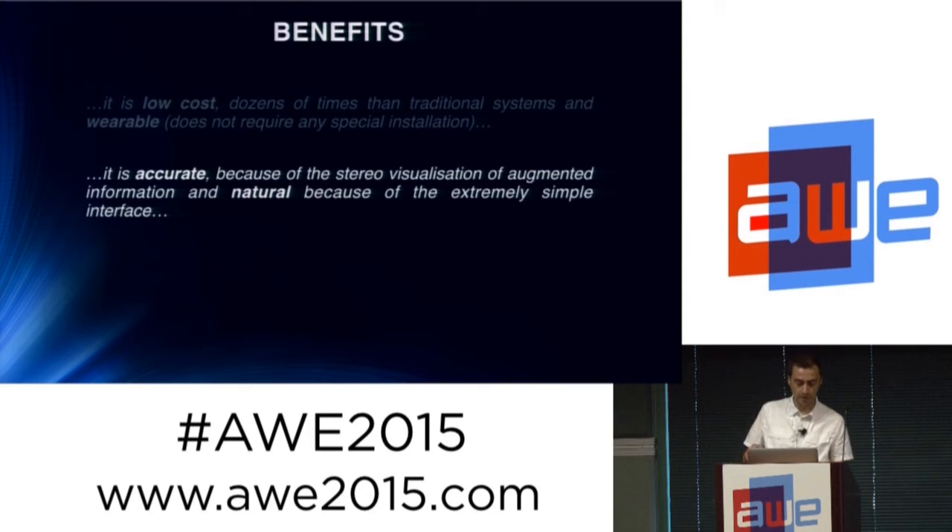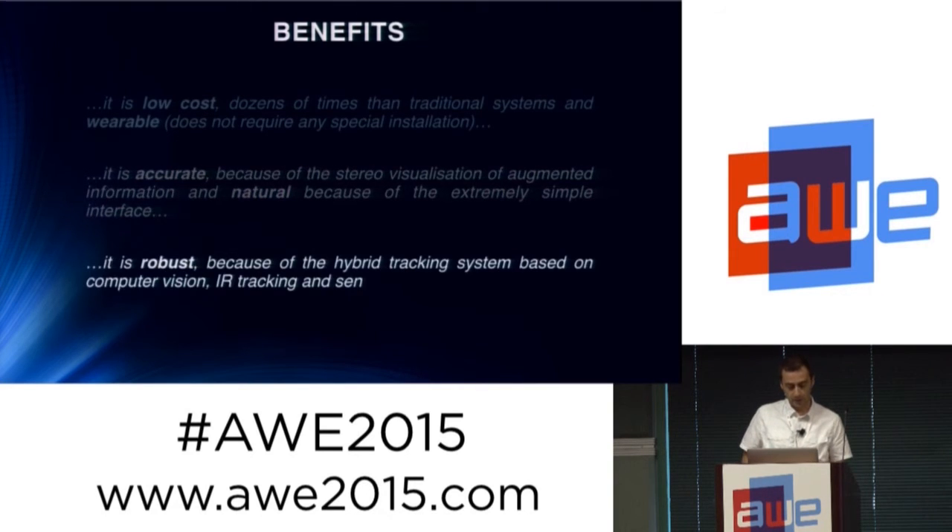It is accurate because we are using stereo visualization, which is not typically used in ordinary systems. It is natural because it's a very simple interface that is understandable without numbers or a lot of data. And it is robust because we use several kinds of tracking techniques and sensor fusion techniques to merge all this data.